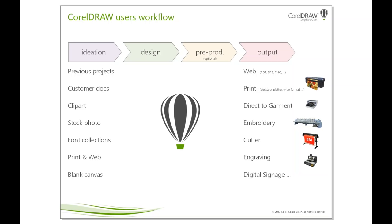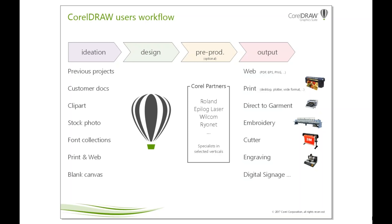It's very important for us to understand the workflow of our users. Many start from either a previous project or a customer document. Sometimes they start from a blank canvas, but the two primary starting points are usually previous projects or documents from customers. They then do their design in CorelDRAW Graphics Suite and, depending on their industry, do some pre-production in tools such as a RIP from Roland or tools for laser engraving or embroidery. From the same unique design, they can output any format — bitmaps, PDFs, SVG — and print locally, go to a print shop, wide-format printing, direct to garment, embroidery, vinyl cutters, engraving, digital signage, 3D printing, and more.